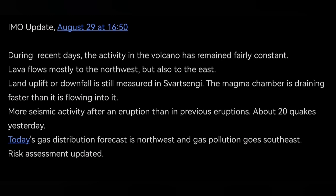Nobody lives there practically. Unless tourists coming from the Grindavik road stop in that area, they could be bothered by it.